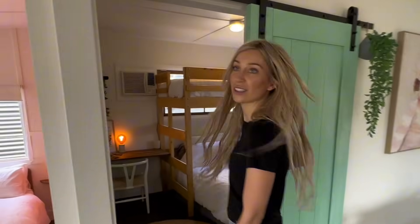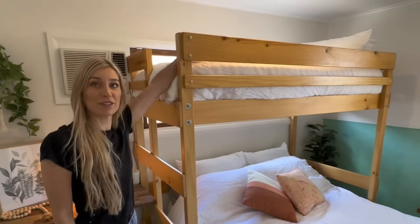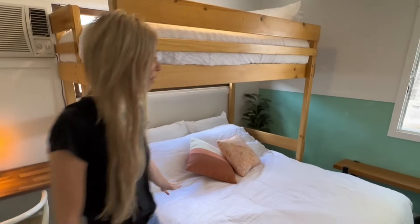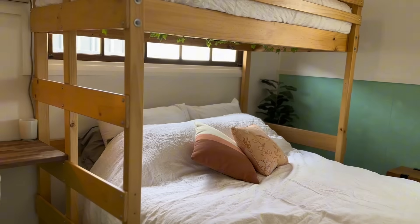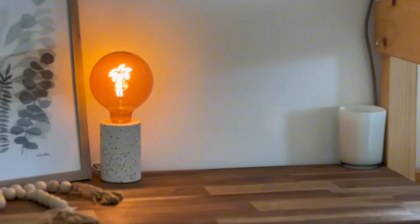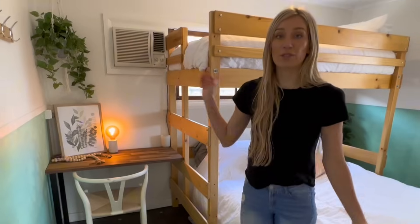Coming in now, we've got our bedroom blue — it's slightly bigger. This one sleeps three; we've got a bunk for a kid and then a queen bed at the bottom. Again, we've got the nice Koala mattresses, so they're super comfy. We created a little workspace, just because some people need to do work. We've got the Wi-Fi, and this room's got air con so it'll be nice and cool.